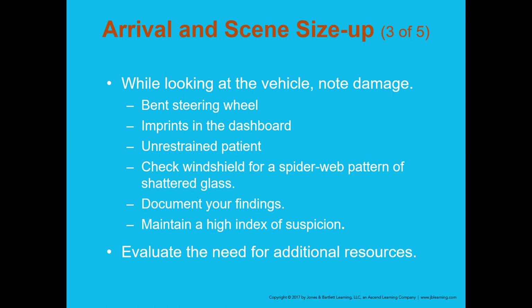While looking at the vehicle, note the damage during your 360 size-up. Is the steering wheel bent? Are there dashboard imprints? Do occupants have seat belts on? Is the windshield spider-webbed, indicating head impact? Document those findings in your report. Always maintain a high index of suspicion with any auto accident — assume injuries were significant. Evaluate the need for additional resources such as rescue technicians or additional fire equipment.